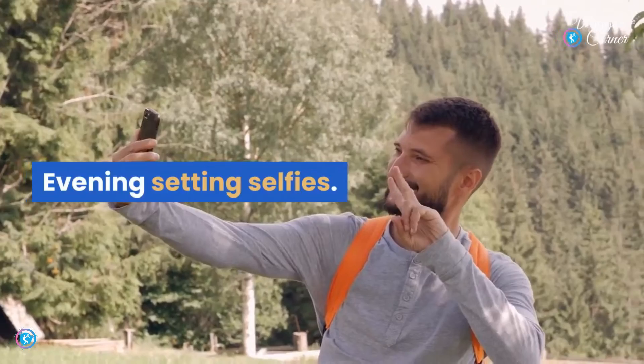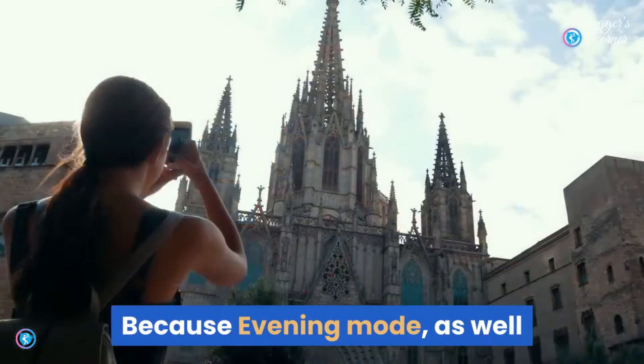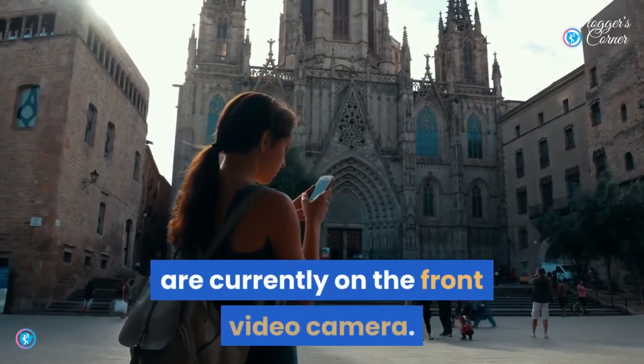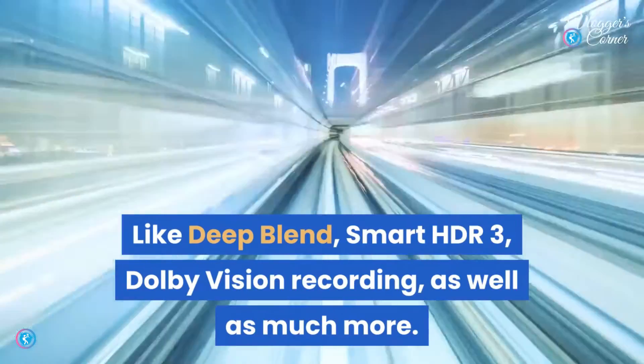Evening mode selfies — do you know you look impressive in the dark? Nighttime is the right time for a selfie, because night mode and a range of other great features are now on the front camera, including Deep Fusion, Smart HDR 3, Dolby Vision recording, and much more.